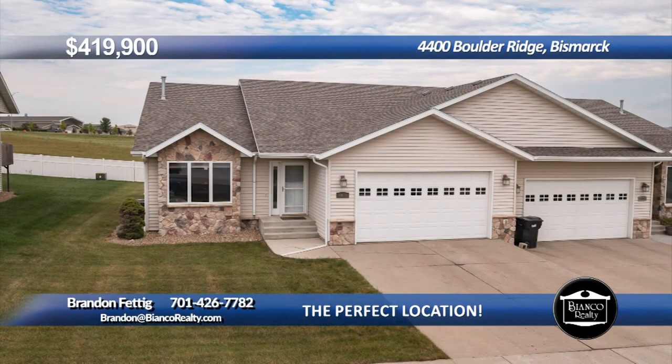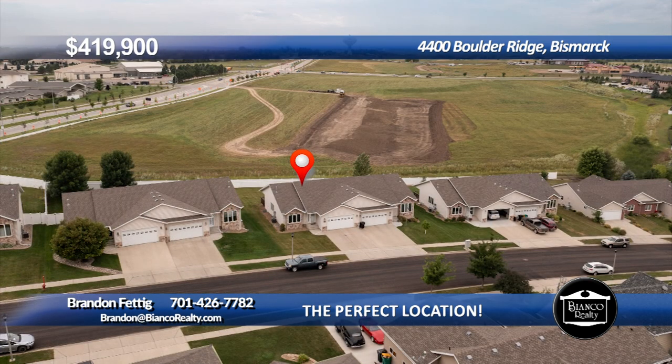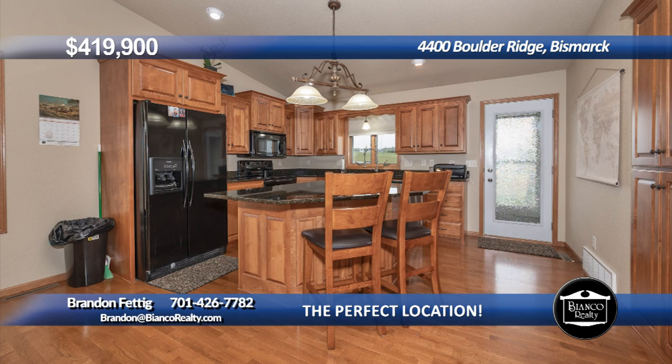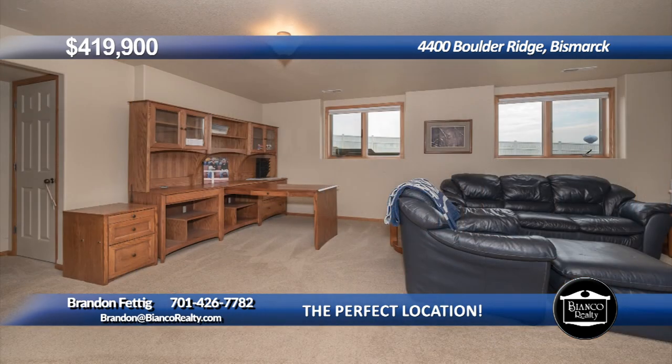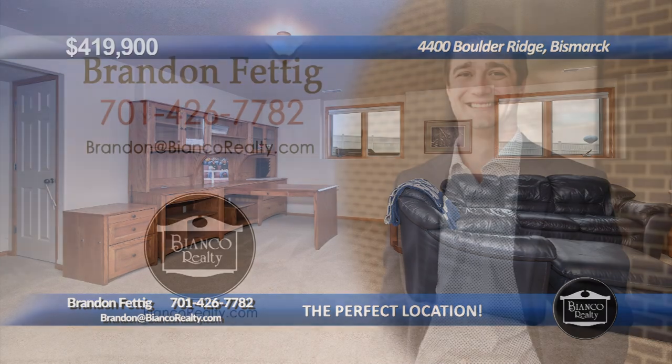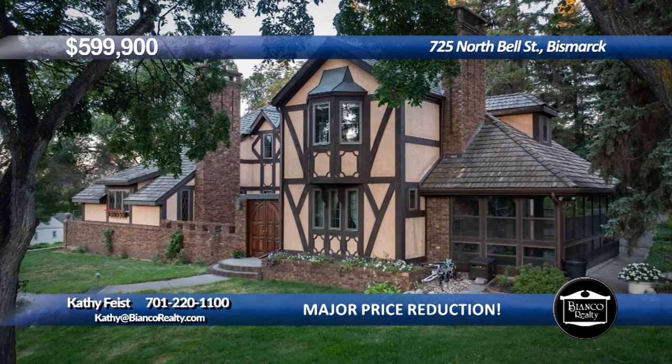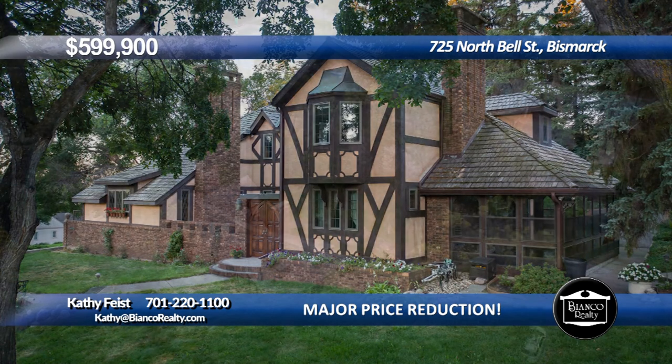Ranch-style home featuring four bedrooms and three bathrooms. The open concept offers plenty of natural light. Center island in the kitchen with patio doors off the dining room that lead to a covered deck. The primary suite offers a private bathroom and walk-in closet. The downstairs features a large family room, bonus room, two additional bedrooms with egress windows, and a full bath. Schedule a showing today. Call Brandon Fettig at 426-7782 today at Bianco Realty.